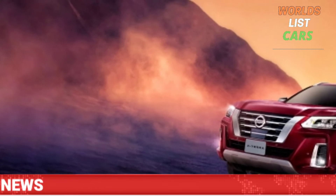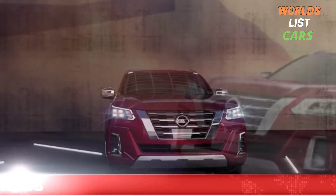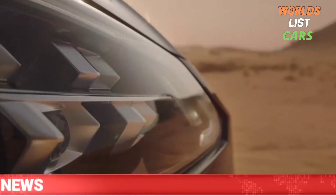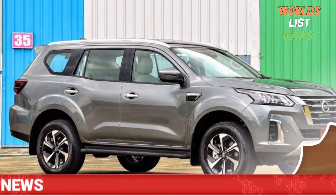The Nissan Xterra is a one-of-a-kind vehicle in terms of appearance, coming in a variety of styles with sharp face lines and bold design options. It is possibly the most economical sports utility vehicle in the market.